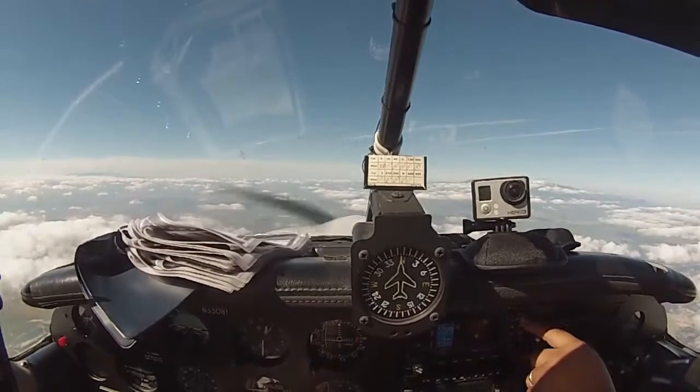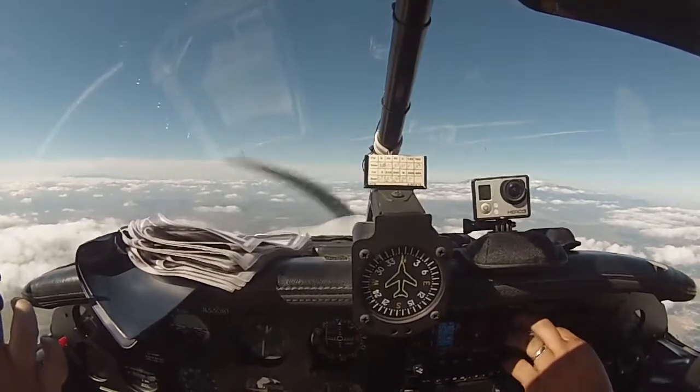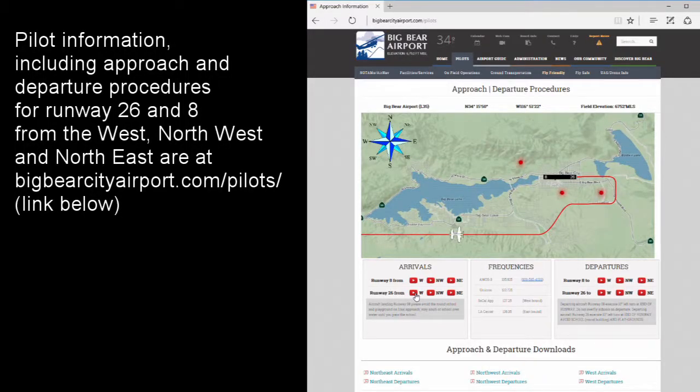So we're just flying to Big Bear now? Yeah, we could. So here's what I have — that's the 006 radial out of HTF. And then the Southwest procedure. That looks good. We're heading direct Rains right now. Yeah, just do it.